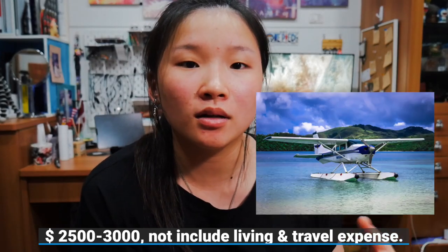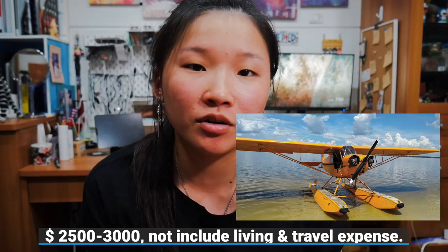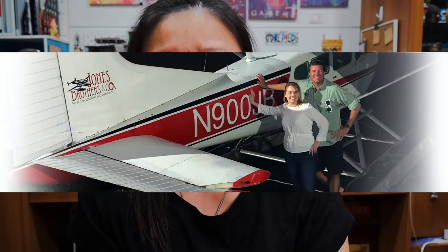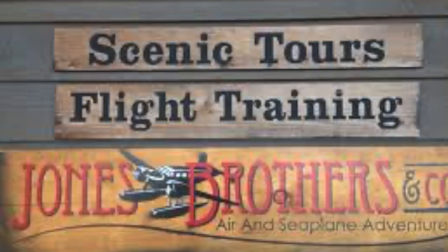The cost is about two thousand five hundred to three thousand dollars, depending on the school, what plane you fly, and how many hours they give you. For me, I did four hours of training and then went to the checkride. The flight school I went to is Jones Brothers Air and Seaplane Adventures in Florida near Orlando, and I'll link their website down below.